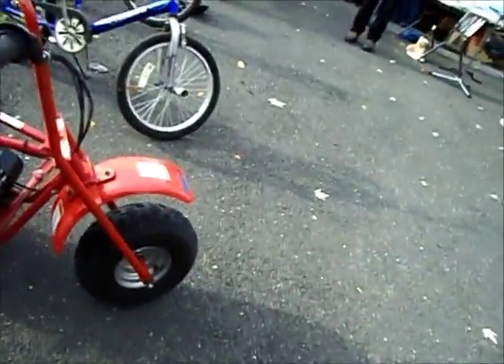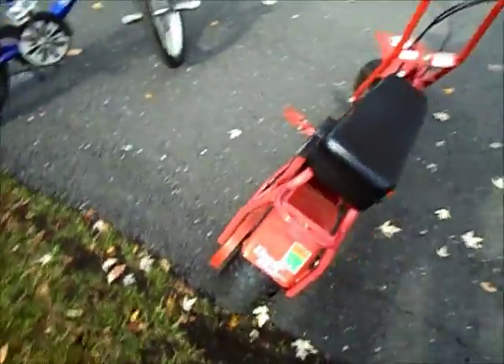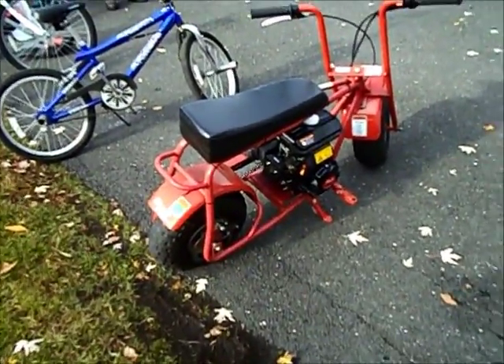I replaced the front already because I ride on the cement. Looks like $16 for a tire. My friend will know — this is his thing. He does a lot of pocket bikes, so he should know where to get them. He'll know if he can use them.